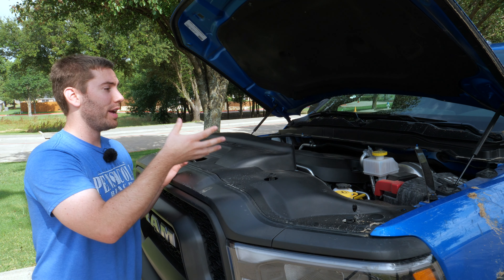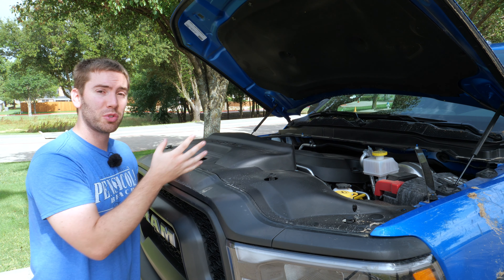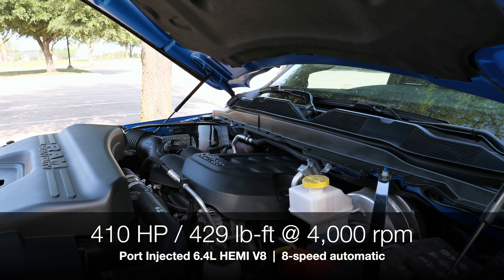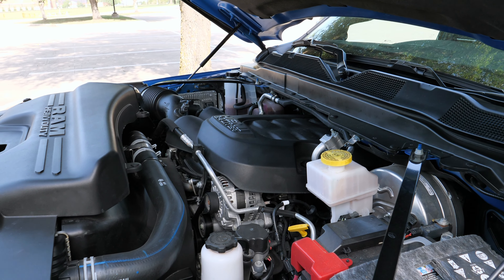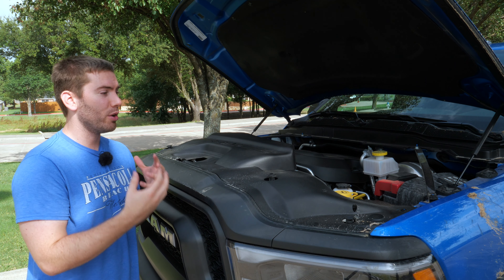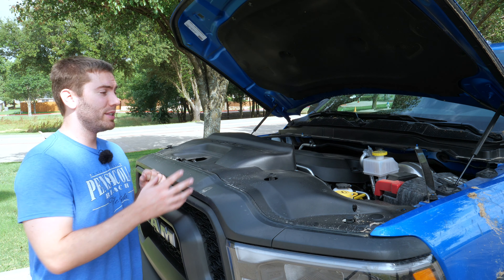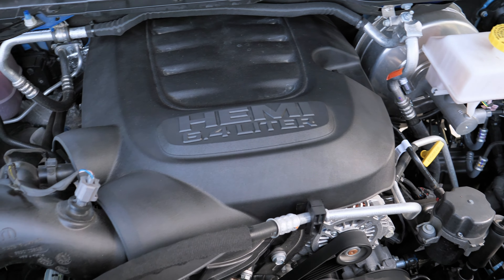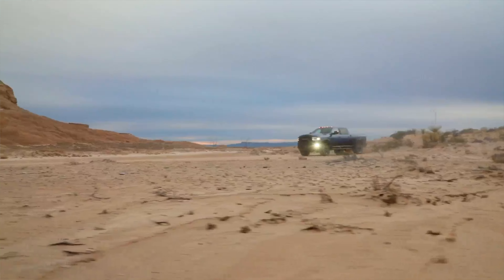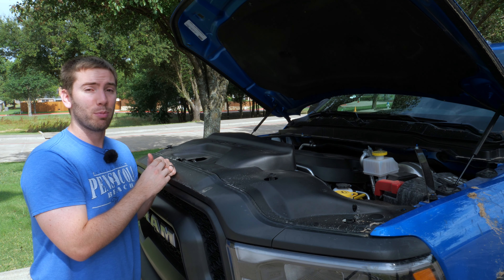Starting out under the hood, there's still a lot to like but there is one big drawback. First of all, I like this pushrod 6.4-liter Hemi V8 engine with 410 horsepower and 429 pound-feet of torque. Peak torque comes out at 4,000 RPMs. It comes with an eight-speed automatic transmission. One big drawback is that you cannot get the Cummins diesel engine — this gas engine is all you get, because Ram says the diesel would add about a thousand extra pounds up front and throw off its off-road prowess.